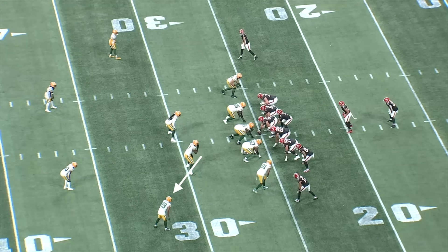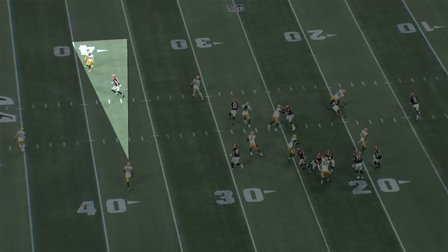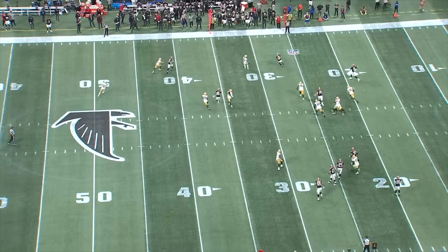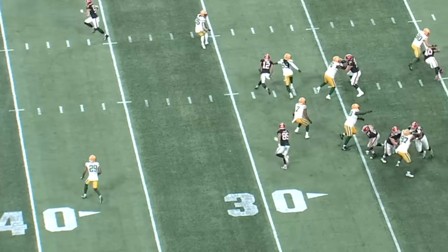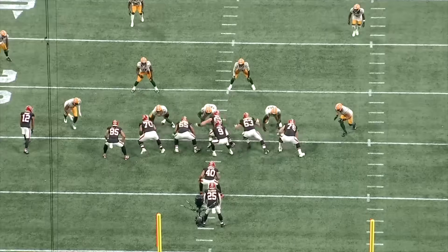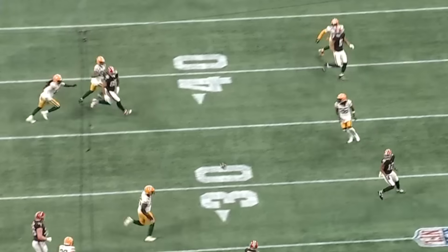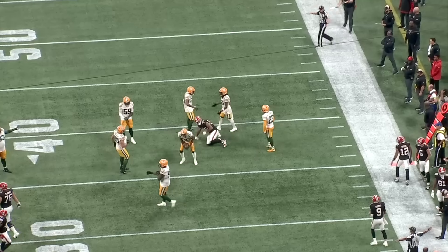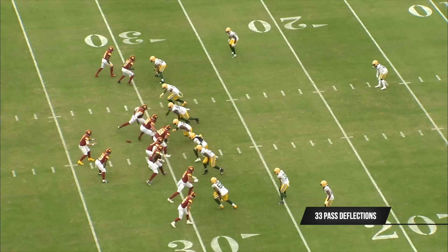Here's another play with Douglas in off zone coverage. The Falcons are attacking with play action on a three-level passing concept. You see Douglas peek out to the vertical stretch at the top of the screen, recognizes that the tight end is leaking from the backside with no one covering him, comes all the way across the field, drives on the ball, and as the quarterback tries to hit that tight end on the crossing route right in front of linebacker Devondre Campbell, Douglas slips his left hand in there to punch the ball out. Since 2021, Douglas is 10th overall in pass breakups with 33.